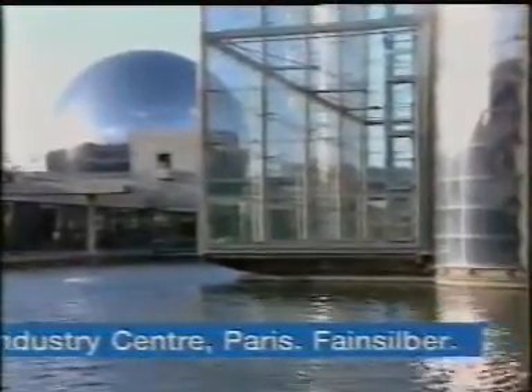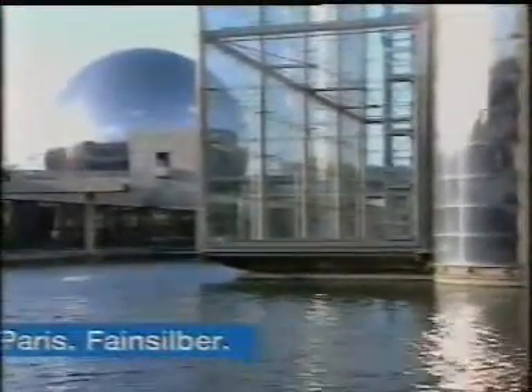These enclosed glass houses and their stainless steel tubes and hinges bring a light, transparent touch to the former Lavillette slaughterhouses, now transformed into the Paris Museum of Science and Industry.